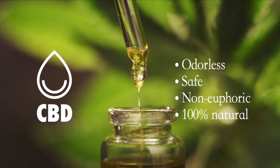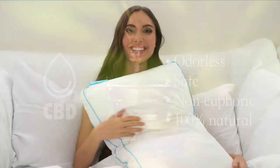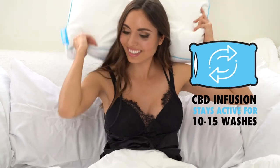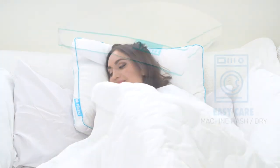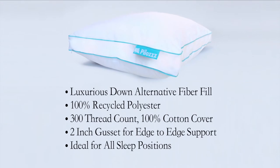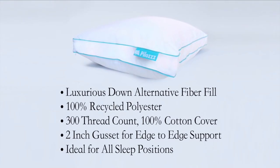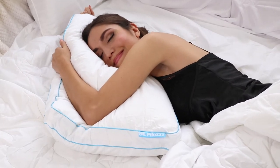The CBD is completely odorless and safe, non-euphoric, and 100% natural. The infusion stays active for at least 10 to 15 washes, and if you're one to use an additional pillowcase, you can still achieve the CBD benefits. Our CBD Pillow has a mindful, down-alternative inner fill with 100% recycled polyester, providing unparalleled comfort and support for all sleep positions.